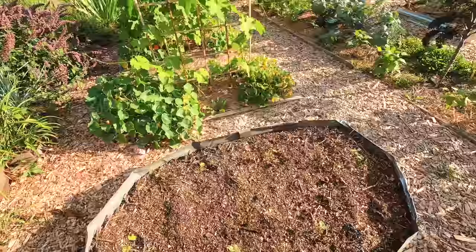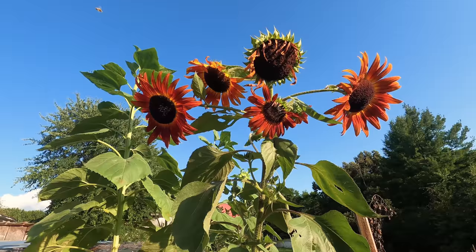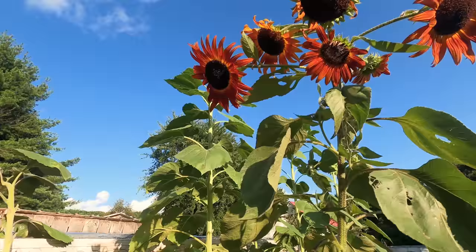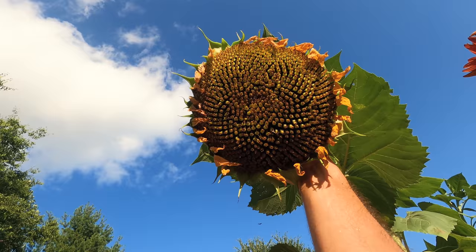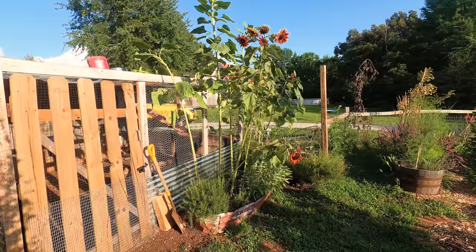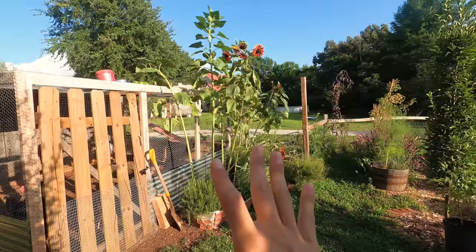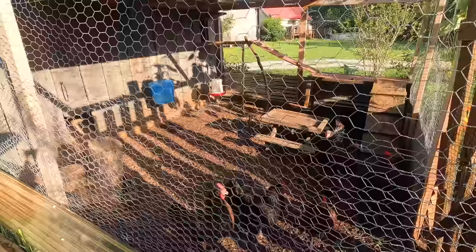The Velvet Queen sunflowers are starting to bloom and they're looking stunning. One of the mammoth sunflowers bloomed and that's getting really big. I love the sunflowers here especially because they help cast shade into the chicken run, giving the chickens much-needed shade during that crazy summer heat we've been getting.